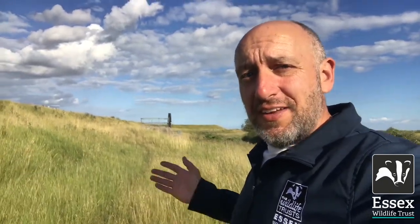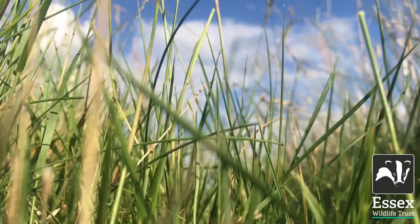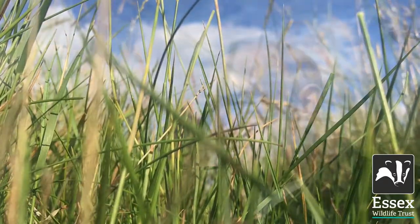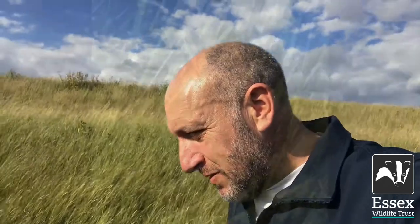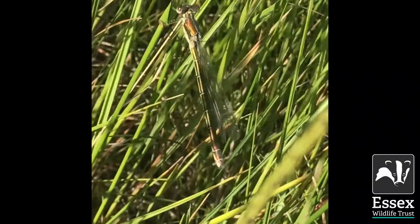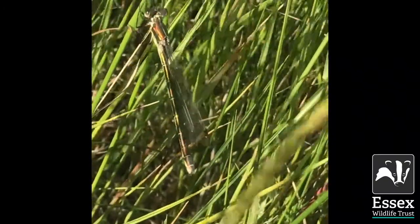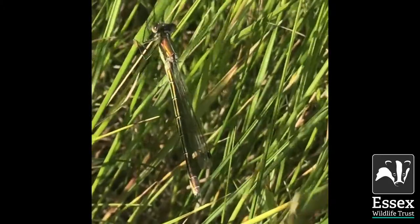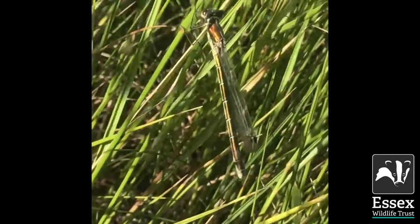We've had a look at the lagoon, we've had a look at the wet grassland — now let's take a look at the sea wall and see what we can find there. I may have missed the shrill carder bee on this occasion, but I've just spotted something I really want to show you — another rare invertebrate here. We can see the scarce emerald damselfly. Look at that beautiful iridescent green, just sat here amongst the grass as I was walking along. A real beauty.